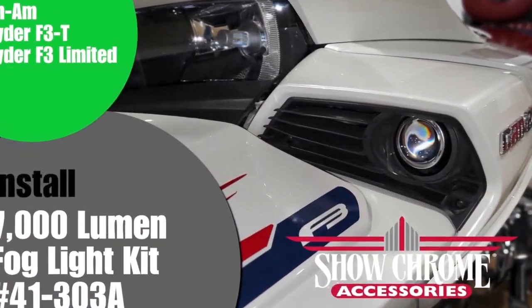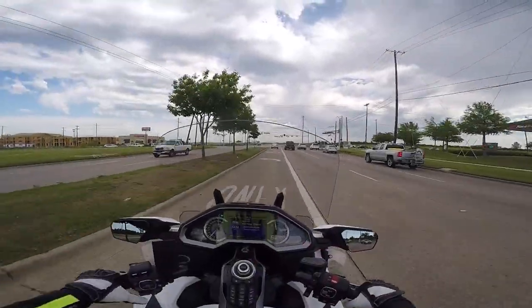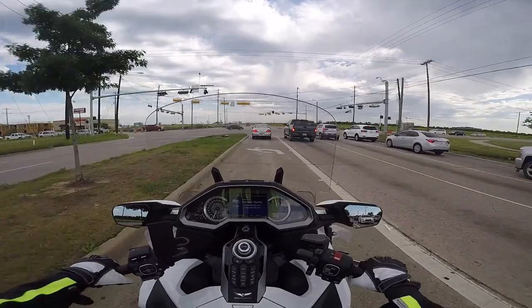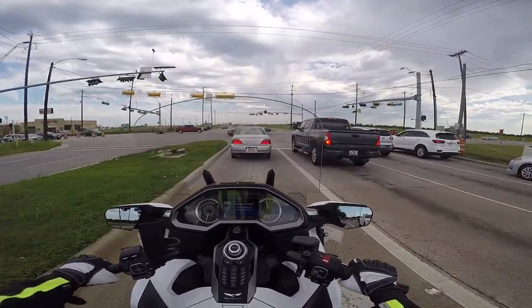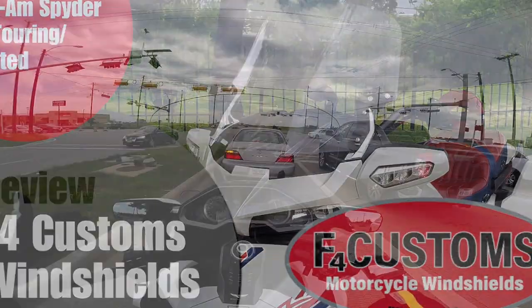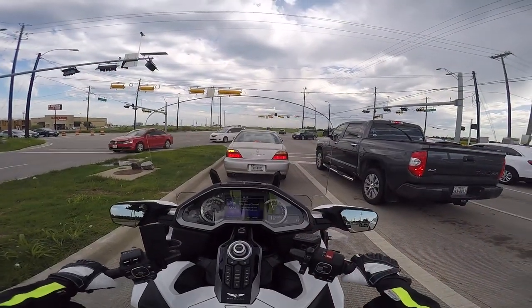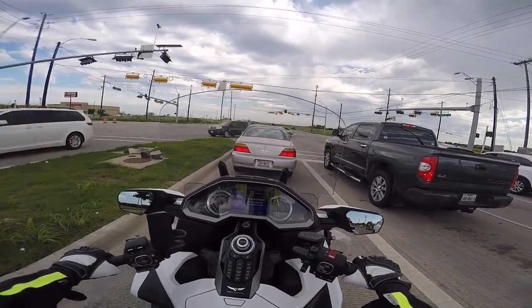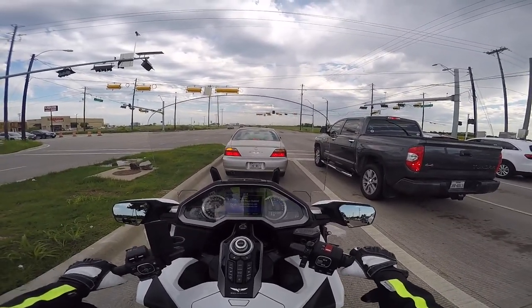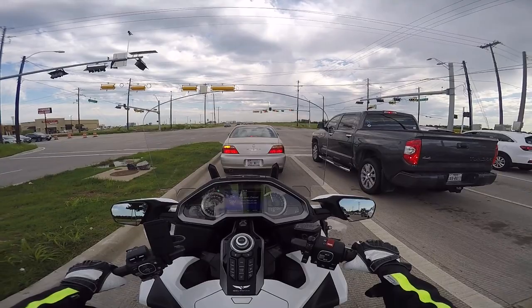I also have a couple of videos for the Can-Am Spyder. I did a fog light video for Show Chrome Accessories — some of you have Can-Ams or Spyders. I did a video for F4 Customs, tried out three different windshields and reviewed them, and I also did a Moto Vlog on the Can-Am Spyder — my first time on one, kind of a mini review of what I thought of it.